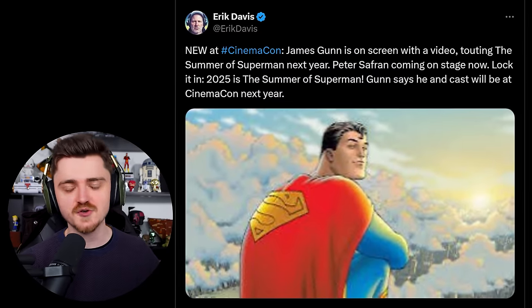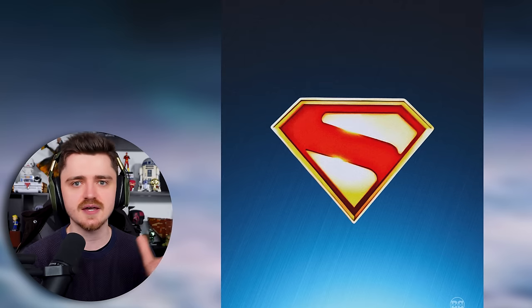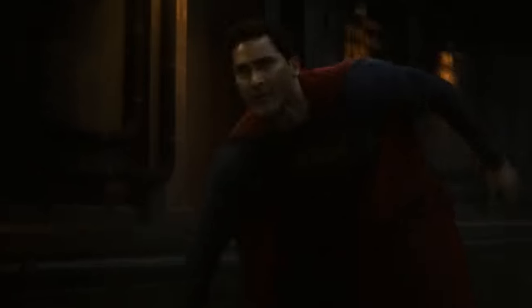Gunn says he and the cast will be at CinemaCon next year, which is awesome. This time next year we'll be ramping up to the release of Superman, and we're going to get the actual cast as well as Gunn at CinemaCon. I'm guessing that's when they could unveil a trailer — just like the Joker 2 trailer released at CinemaCon and then dropped online straight afterwards. Maybe there'll be another trailer at CinemaCon, or even the first trailer for Gunn's Superman movie. I just hope it doesn't release at 2am my time, because I'll be waking up all the neighbors.